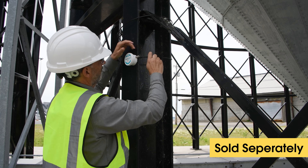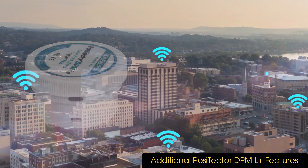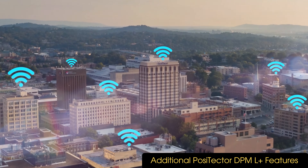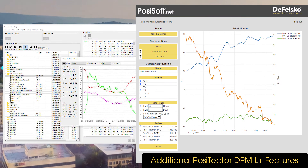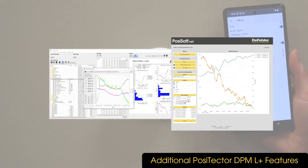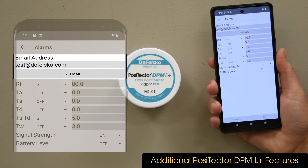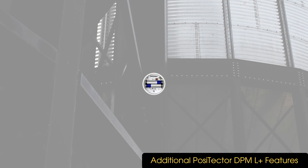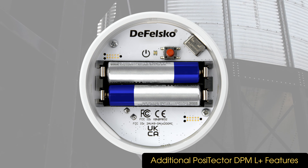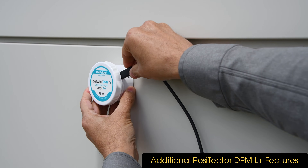The PosiTector DPML Plus includes all of these features and can also connect to a Wi-Fi network, allowing log data to be continuously uploaded to the PosiTector.net cloud for remote monitoring. Alarms can be configured based on project specifications and an email sent if any environmental parameters exceed those thresholds. Additionally, the DPML Plus uses two AAA batteries for up to two years of continuous logging, and power can also be provided using the USB port.